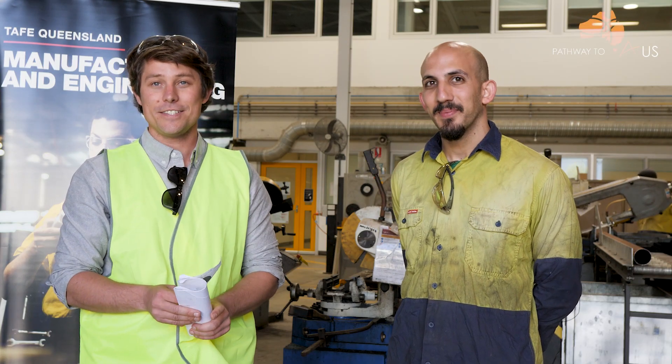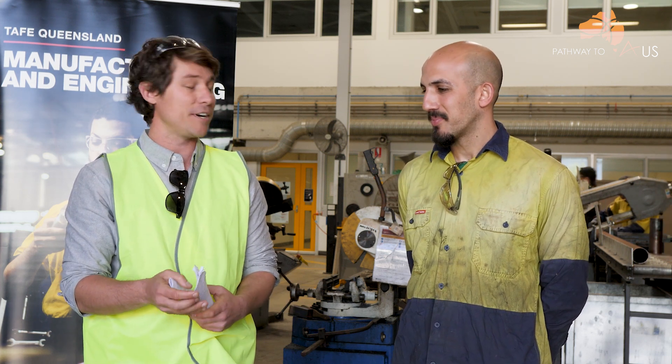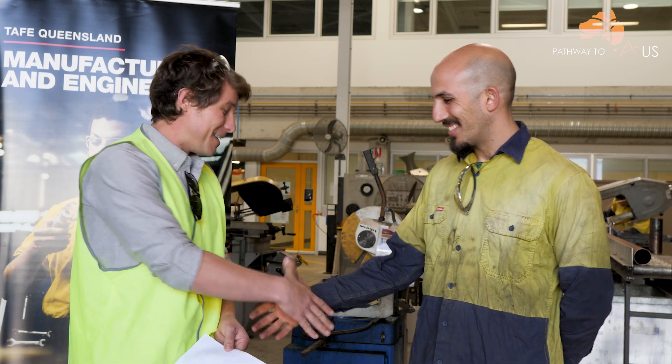Hi, this is Nick from Pathway to Oz. Today we're here with Elad, who comes from Israel, and he's a student studying Cert III Engineering Fabrication and Cert IV in Engineering at TAFE SkillsTech. Thanks for making the time to chat with us.